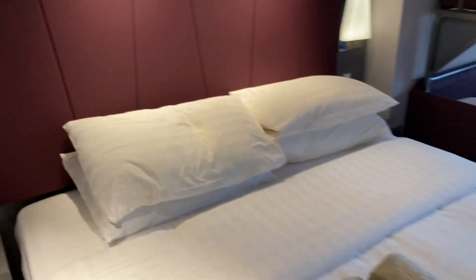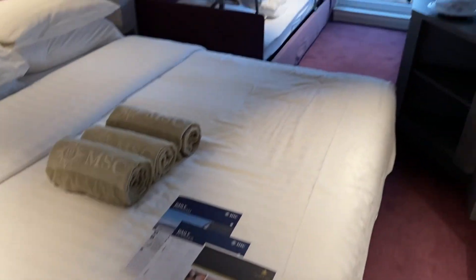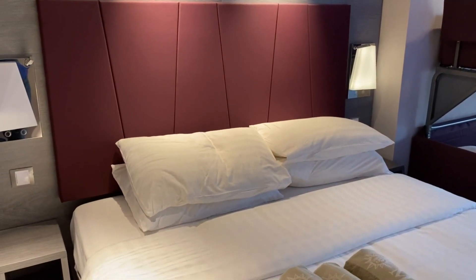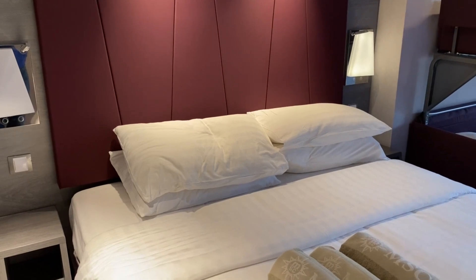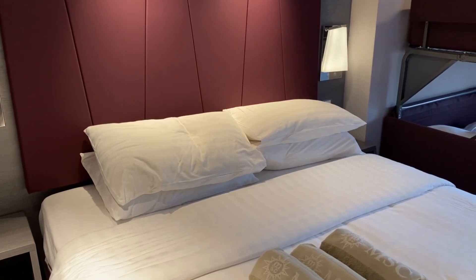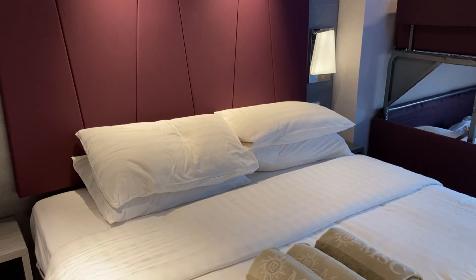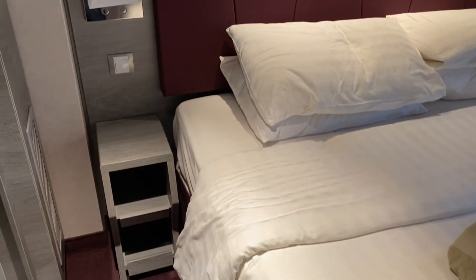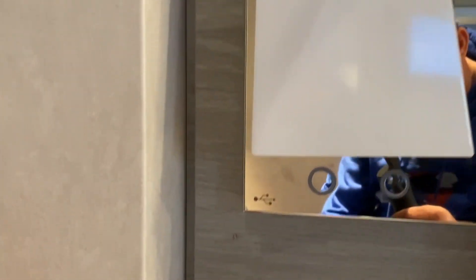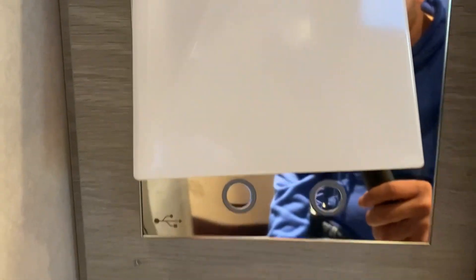Moving along to the bed — it's a nice big queen size. MSC beds are quite comfortable so we never have a bad sleep. The color scheme on Grandiosa is a reddish-brown tone, which is quite nice. For one of the older ships of the Meraviglia class, it's held up pretty well. On the bedside there's a USB port to charge your mobile, which is a nice touch.